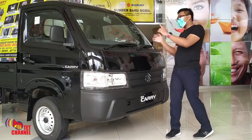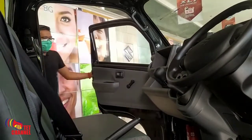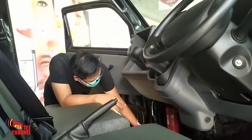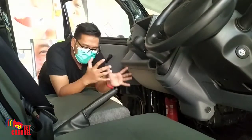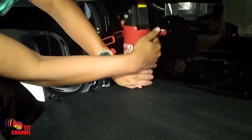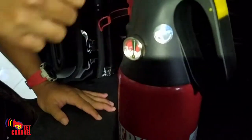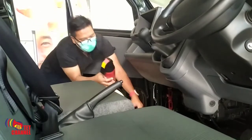Letaknya di mana? Yuk kita lihat APAR ini. Tetermania, kita coba lihat ya — APAR ini terletak di pintu sebelah kiri. Ternyata ada di glove box, kemudian ada di bawah glove box. Letaknya di ruang kabin sebelah kiri, ruang kabin penumpang. APAR ini terletak di sini. APAR ini memang tidak terlalu besar, sangat praktis karena ukurannya yang kecil.